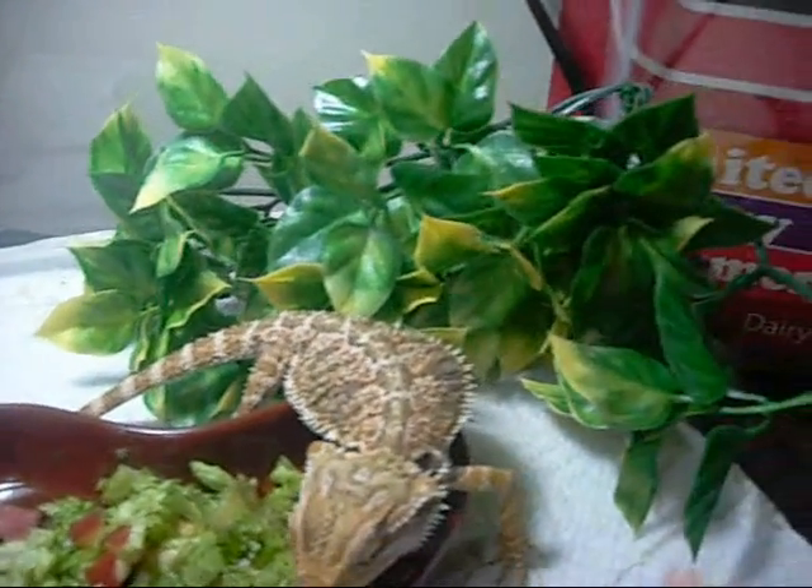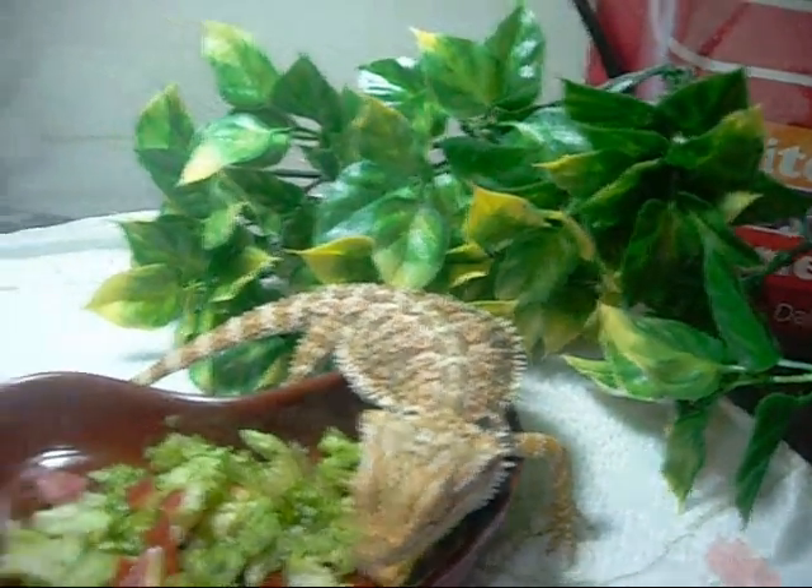It's got this little setup here. It's got some little vegetation over there, this little thing it climbs on, and some paper towels.